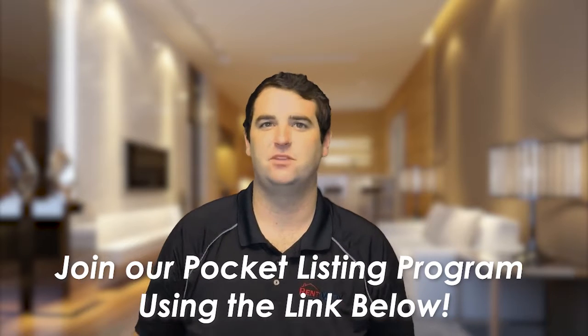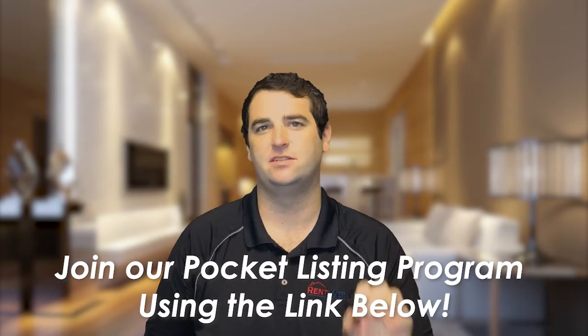Each time we come across one of these pocket listings, we'll shoot an email out to our list of investors and you'll get first crack at it. It's not going to go on the open market — it's going to be just a short list of investors who have the first opportunity.